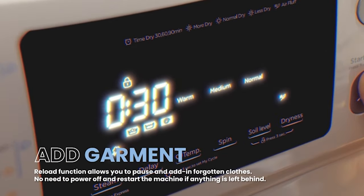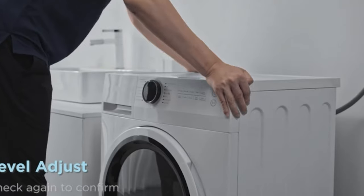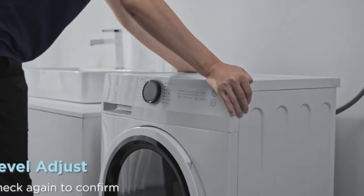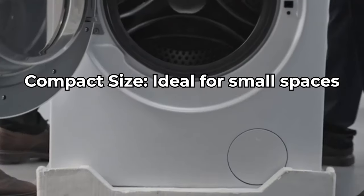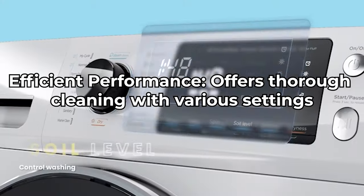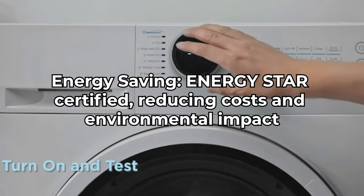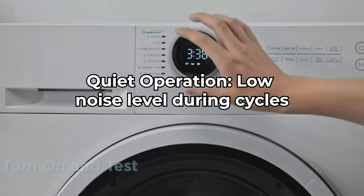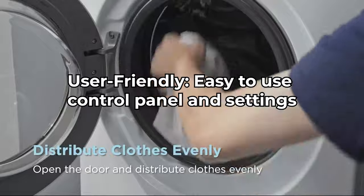If you're concerned about noise, the Comfy washer has got you covered. It operates quietly, making it perfect for use at any time of the day or night without disturbing your household. Pros: compact size, ideal for small spaces; efficient performance with thorough cleaning and various settings; energy saving — ENERGY STAR certified, reducing cost and environmental impact; quiet operation with low noise levels; and a user-friendly control panel and settings.